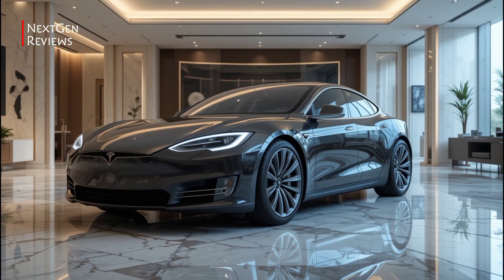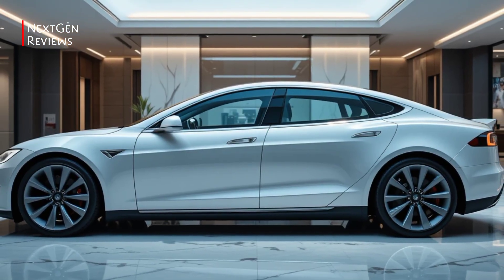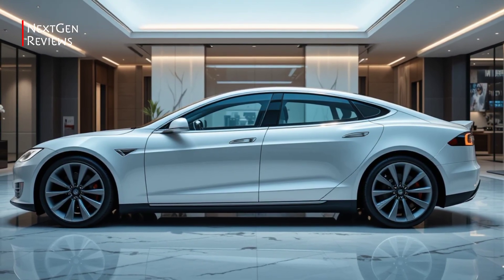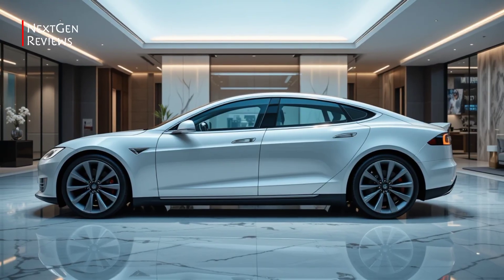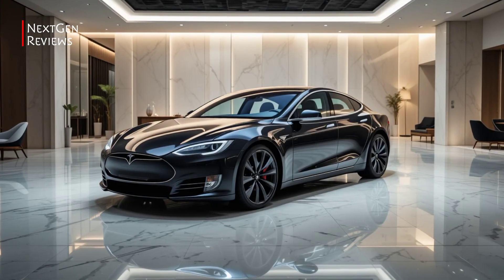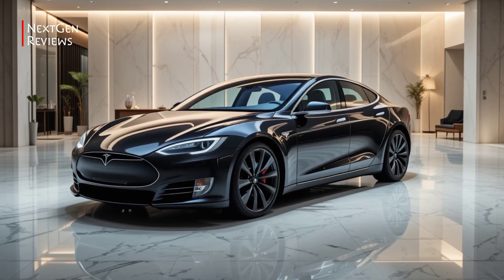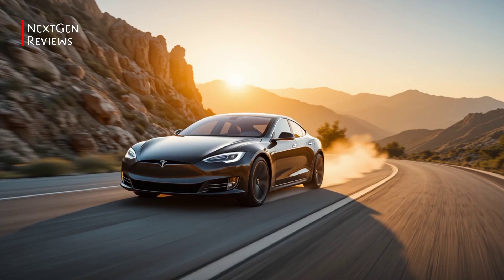Design: Tesla didn't reinvent the wheel here, but they refined it. The 2026 Model S keeps its sleek aerodynamic silhouette, but with sharper lighting elements, a new front fascia, and subtle body tweaks that improve both aesthetics and range. It's still unmistakably a Model S, but more mature and futuristic.